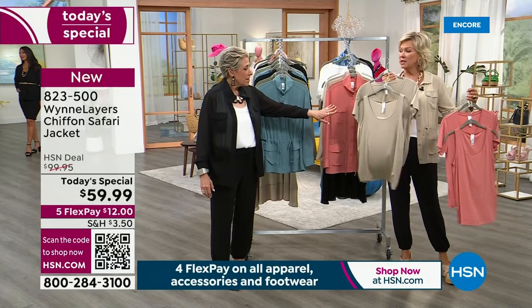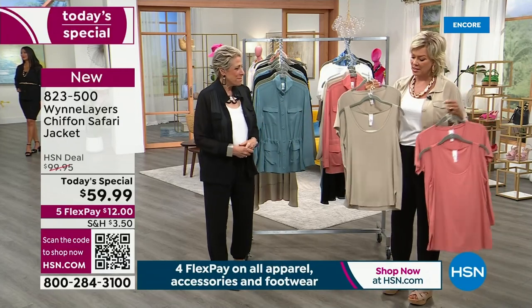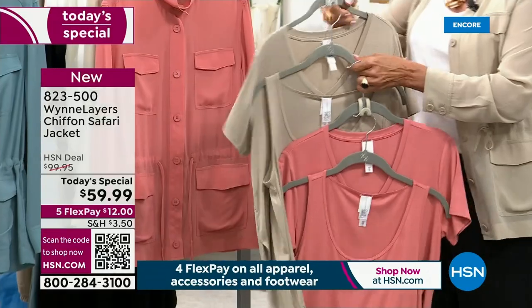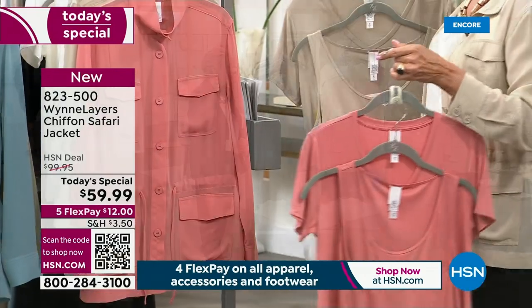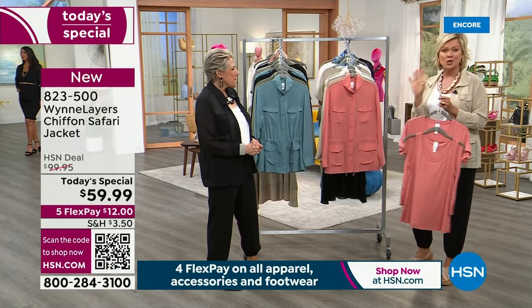It's a two-pack — a tank and a V-neck T-shirt, you get a choice — two things in one. And all the colors match back beautifully to the Today Special.